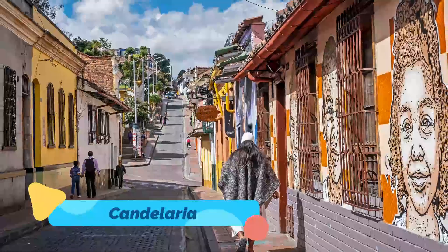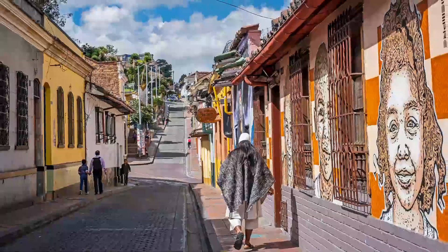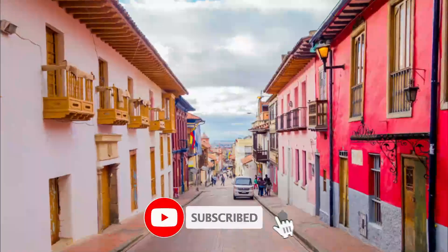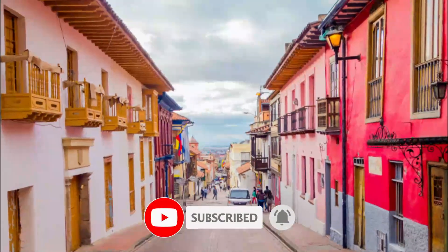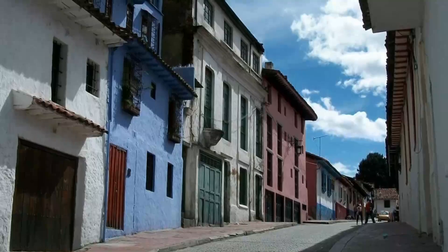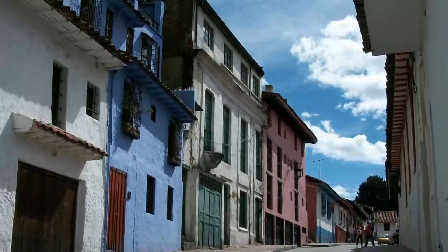Number one: La Candelaria. This is probably the first thing tourists do in Bogotá, because La Candelaria, the historic center of the city, has colorful bohemian streets convenient to several tourist attractions. The area can be a little sketchy, especially at night, so be aware of pickpockets.